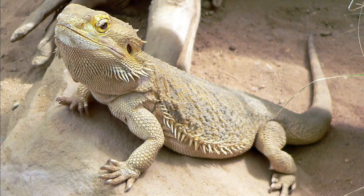Adults of this species can reach a total length of up to 60 cm, with the tail accounting for more than half. Some sexual dimorphism is present: males can be distinguished from females by a wider cloacal opening, a wider base of the tail, a larger head and beard, and the possession of hemipenes. Males also have more pronounced femoral pores than females, which can be seen as waxy bumps on the underside of the back legs.